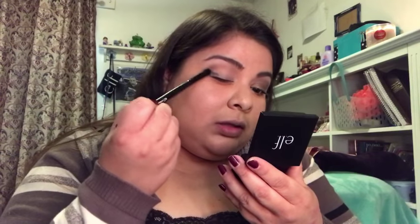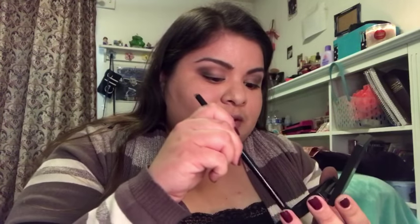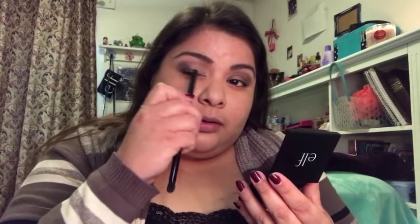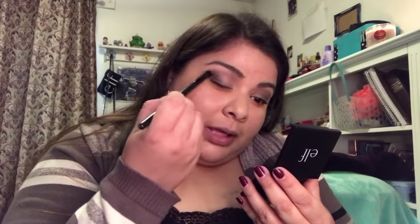Now that I have this dark shade, I'm going right next door to it and using this very dark purple-y, plummy shade. I'm taking it on the outer V and bringing a small amount into the crease as well, mostly focusing this plum color on the outer corner. I'm leaving the inner lid area open for now — we'll apply color there shortly. Make sure you get color into the outer corner area or the whole look will seem off.